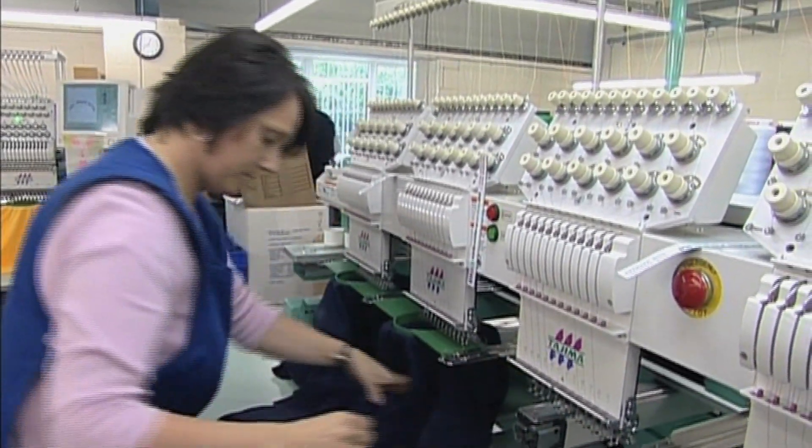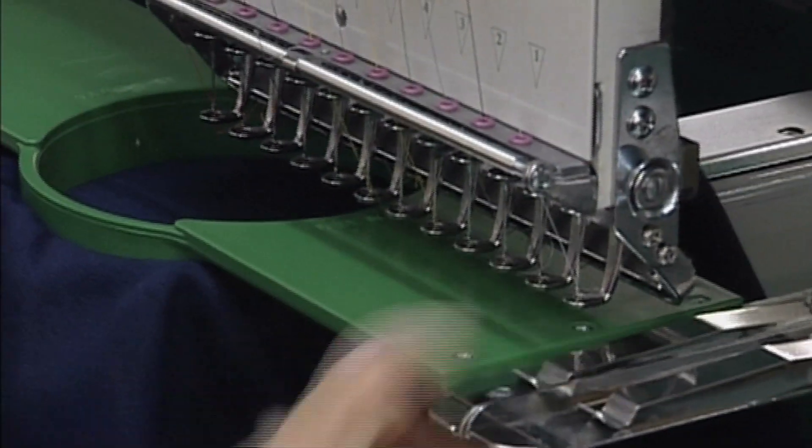But with increased demand, they now need to import blank garments ready for embroidery. We started buying in from Portugal, keeping it in the EU, because we had no experience of buying and sourcing. But now we're buying in from Lithuania, from Portugal, from Pakistan, from the Far East — really all over the world.